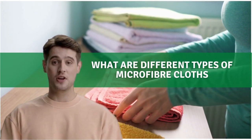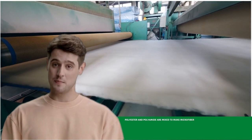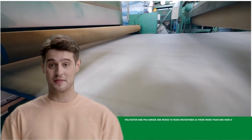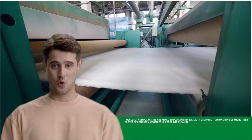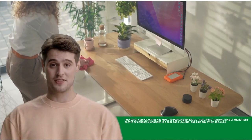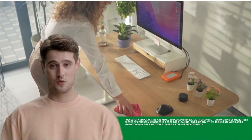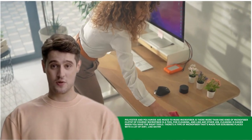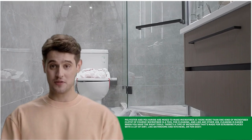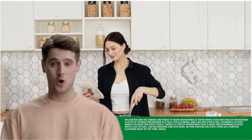What are the different types of microfiber cloths? Polyester and polyamide are mixed to make microfiber. Of course, microfiber is a tool for cleaning, and like any other job, cleaning is easier when you have the right tools. There's a type of microfiber made for scrubbing places with a lot of dirt, like bathrooms and kitchens, or for dusting delicate items.